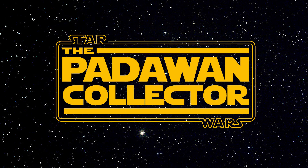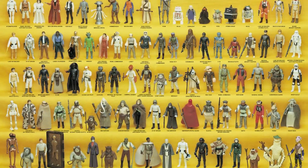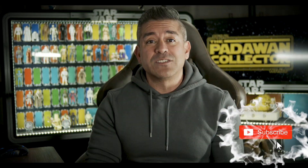Today we go over the figures that are going to cost me the most to get, and my stomach is already turning. Welcome back to The Journey, and if you're new, we're collecting the entire Star Wars Kenner line, starting from 1977 and ending at 1985, and yep, we started from scratch.